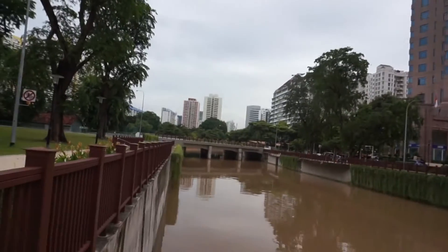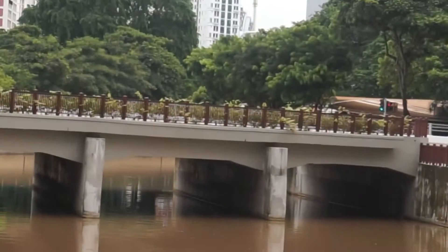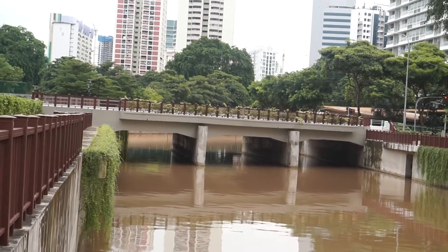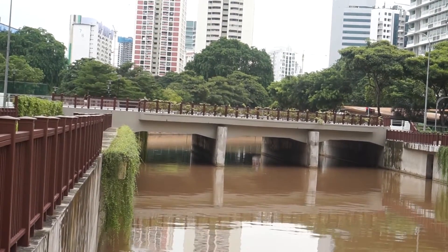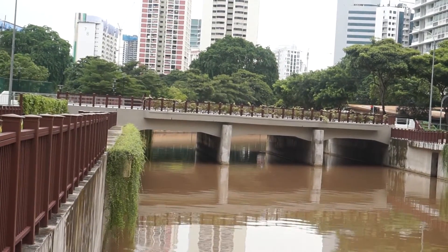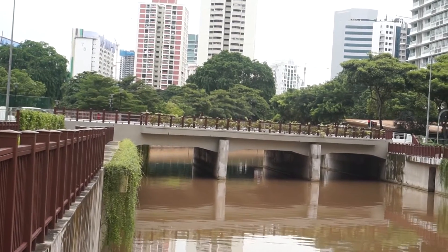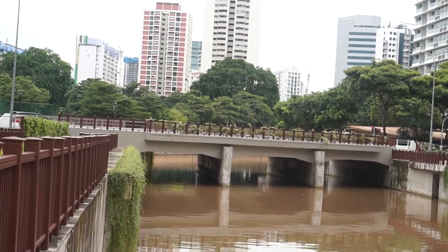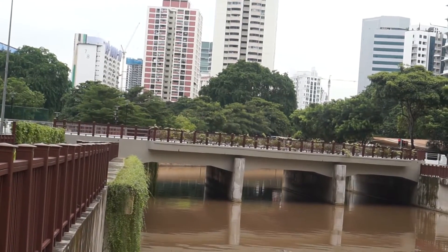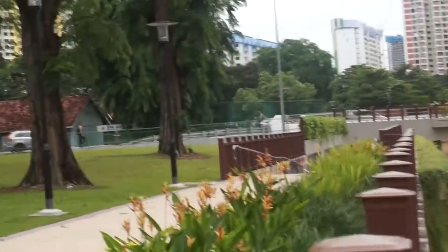The road crossing the bridge is called Xion Road, and we'll be going there soon because at Xion Road there is a food center called Zeon Riverside Food Center with a lot of good food. I will put a link at the bottom of the page for the full review of the food you can get there.